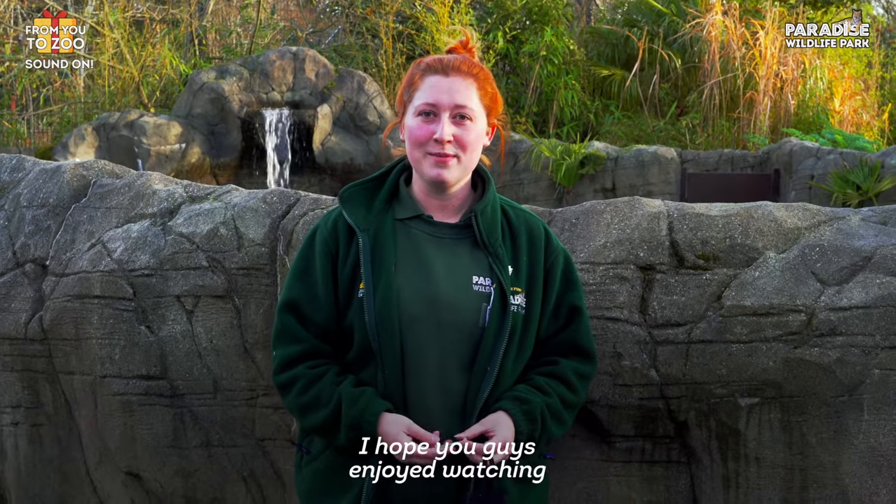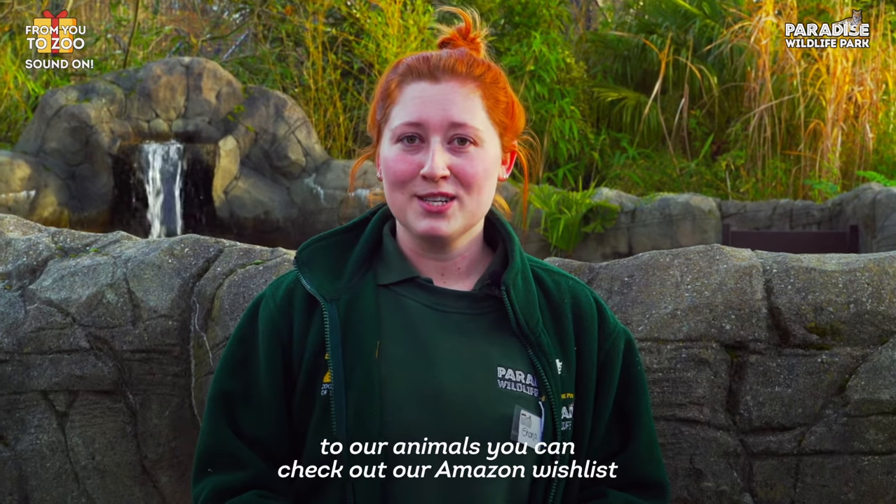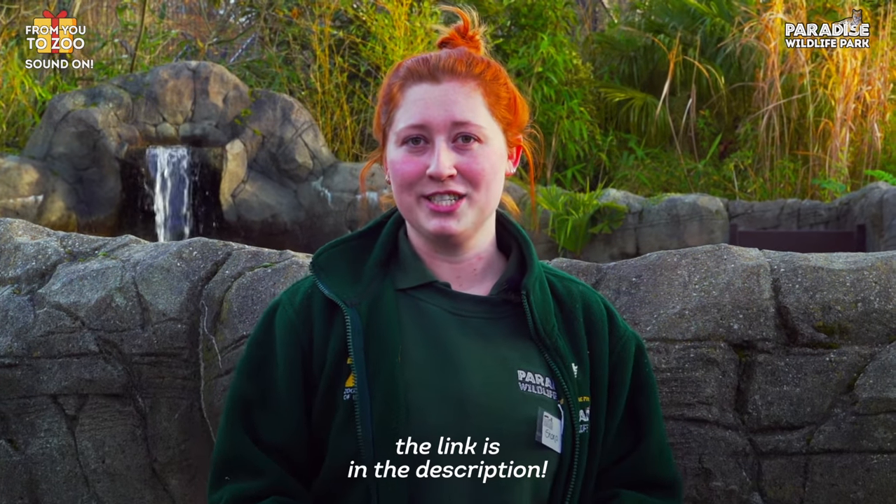Thank you very much for tuning in, I hope you guys enjoyed watching our otters with their enrichment. If you'd like to donate something to our animals, you can check out our Amazon wishlist — the link is in the description.